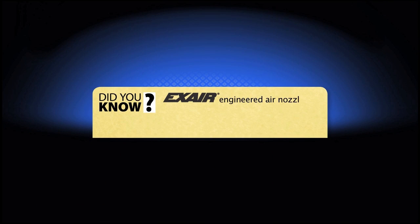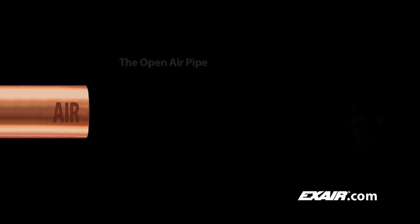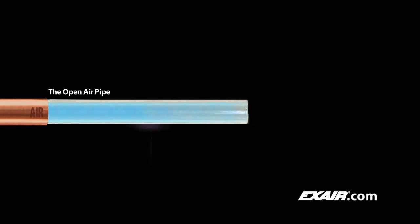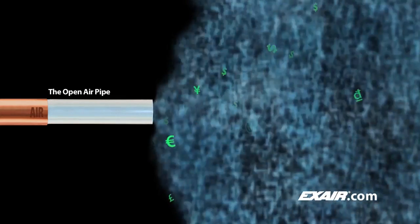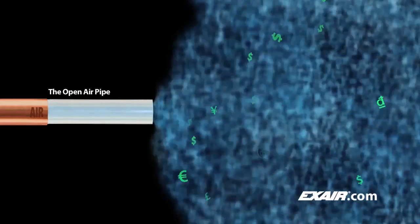X-Air engineered air nozzles save you money by reducing compressed air use and eliminate unsafe loud open pipe or tube blow-offs. With an open end on a pipe or tube, pressure cannot develop unless a tremendous volume of air is supplied all the way through the pipe or tube, resulting in a waste of compressed air and unnecessary cost. Many times there is insufficient air supply to maintain pressure, resulting in a pressure loss and weak airflow exiting the pipe.